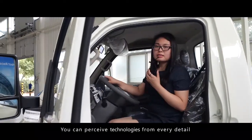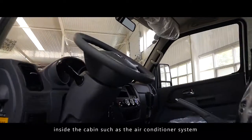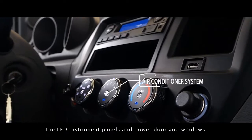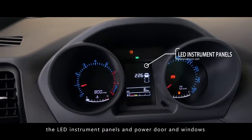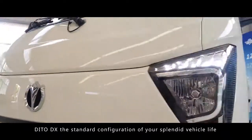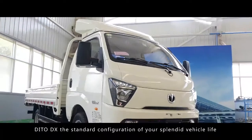You can perceive technologies from every detail inside the cabin, such as the air conditioner system, the LED instrument panels, and the power door and windows. D2D acts as the standard configuration of your splendid vehicle life.